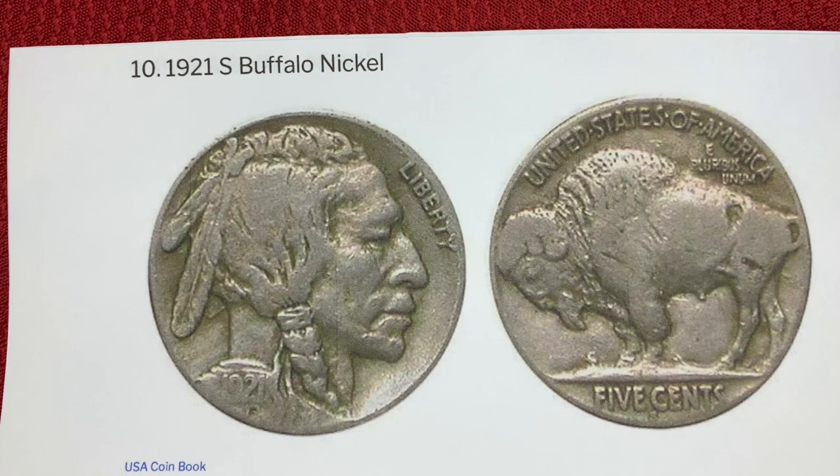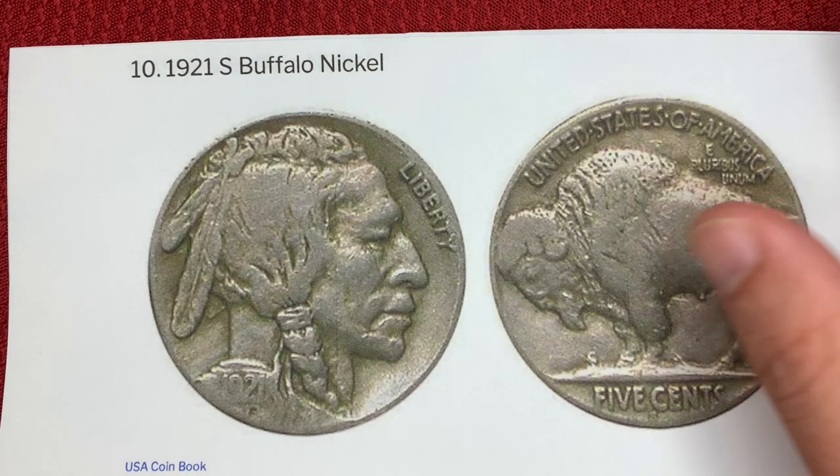Number 10 is the 1921S Buffalo nickel. In 1921, the U.S. Mint focused its resources on producing Morgan dollars and made fewer other coins. Only 1,557,000 nickels were produced in San Francisco and none in Denver, making this nickel very difficult to find — extremely rare. One in this condition recently sold for $2,397.